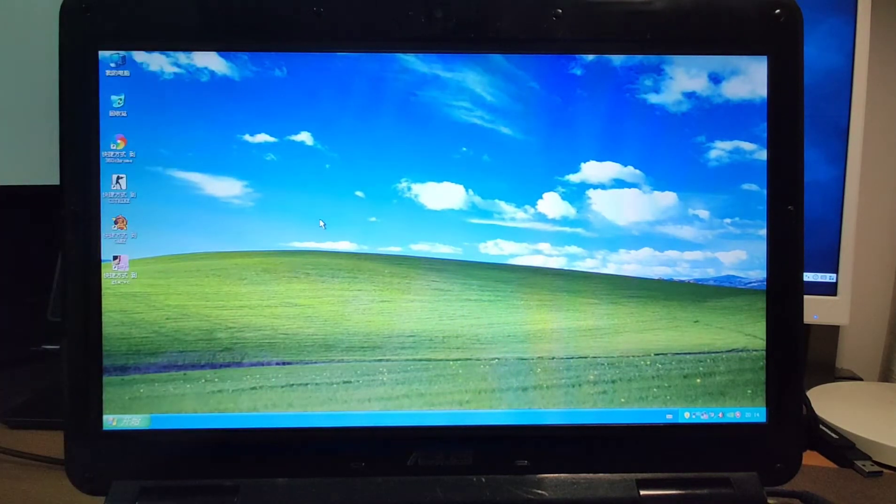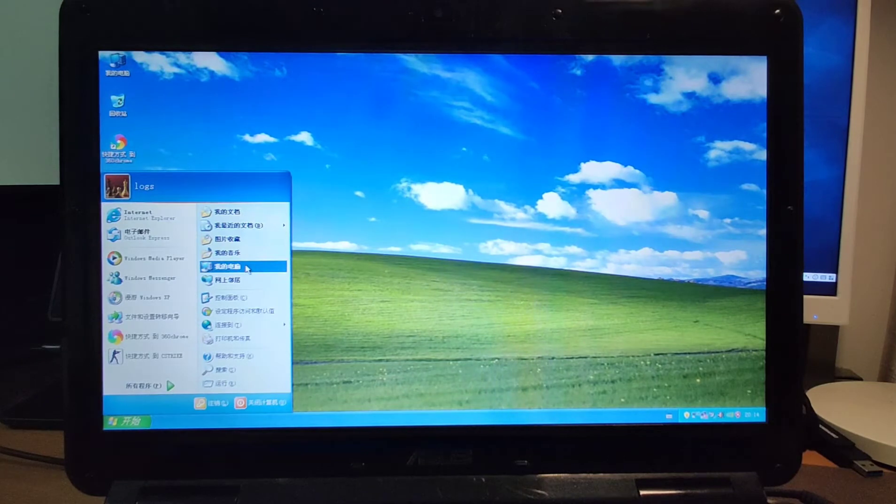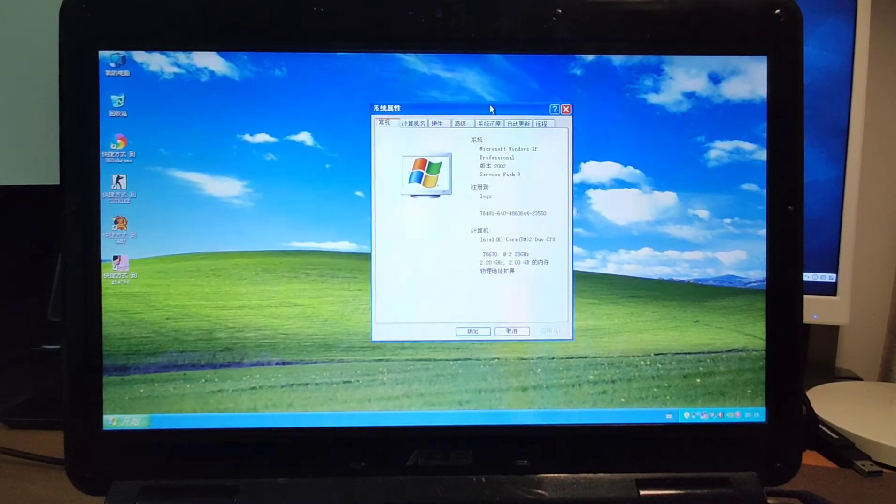I compared it with Ubuntu, Windows 8, Windows 10, Windows 2002, and all kinds of operating systems, and confirmed that Windows XP is the most suitable for the old laptop. Let's have a look at this system's equipment. I installed Windows XP 2002 with Service Pack 3.